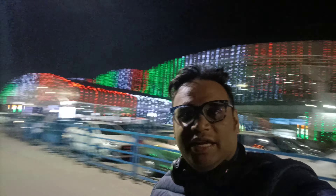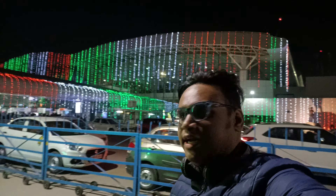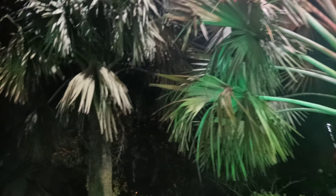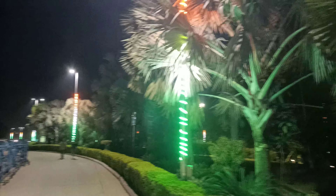Ranchi, Jharkhand. You can see behind me the airport has been decorated so well in the tricolor pattern. The whole airport has been decorated in the tricolor pattern and it looks so beautiful and elegant. The tricolor flag has been hoisted and it's looking so beautiful.